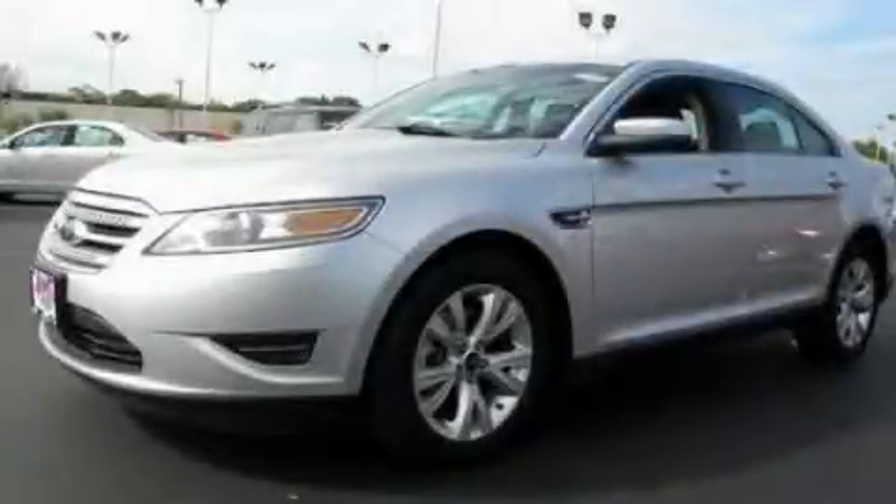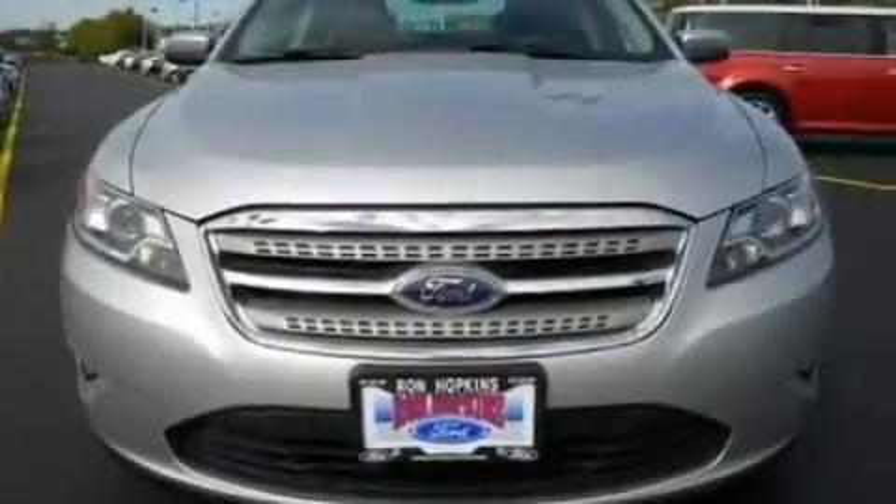This is a 2010 Ford Taurus. It has a 3.5-liter six-cylinder engine and a six-speed automatic transmission.